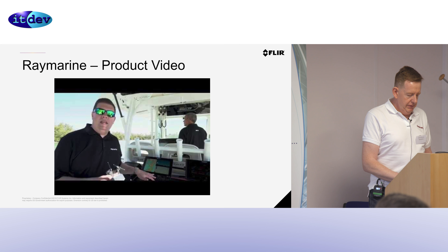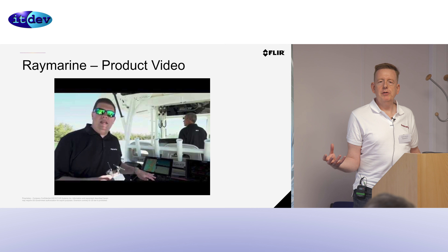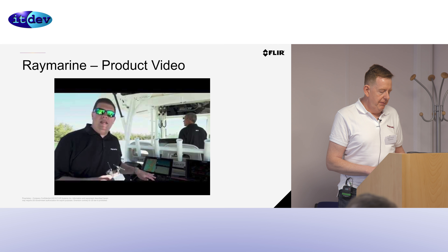We release software for our main product, the multifunctional display — the chart plotter — every three months to the public. These are features which our product managers come up with that they think are a great idea to put into the boat.